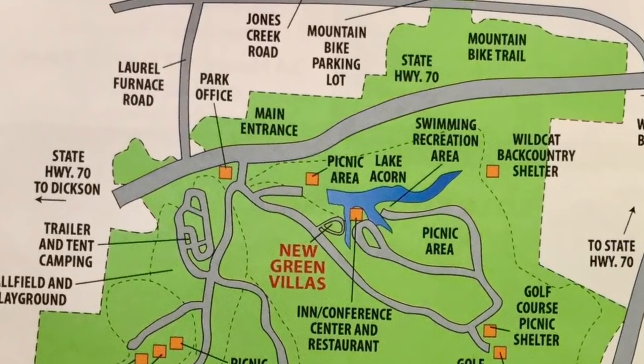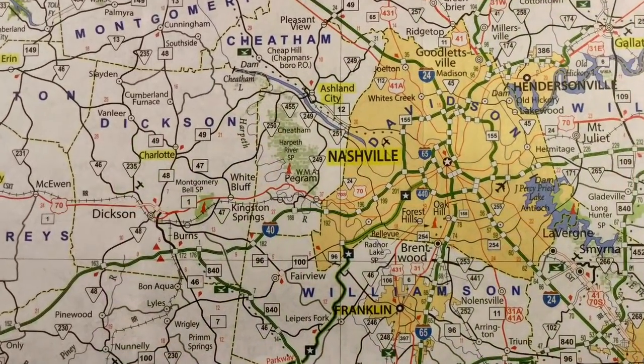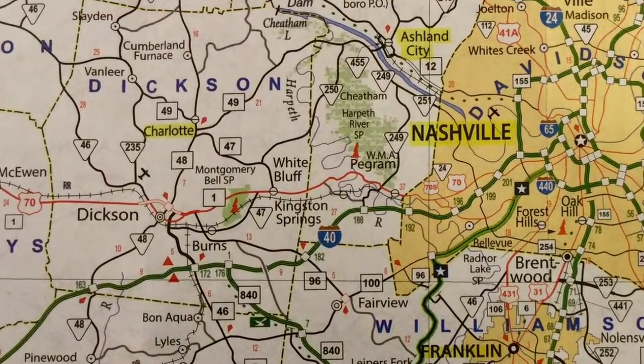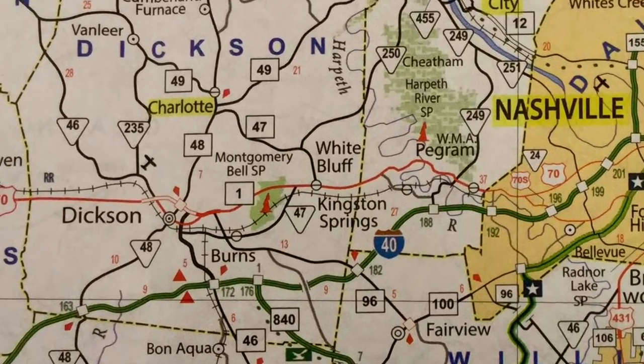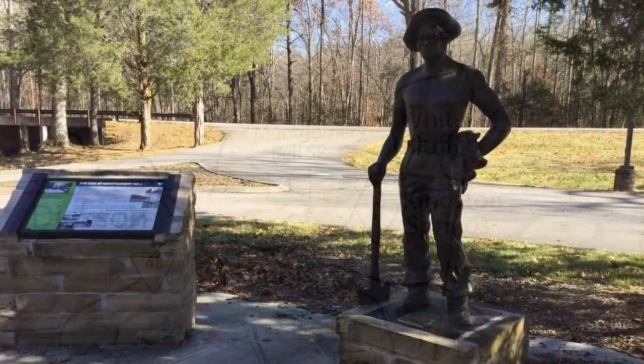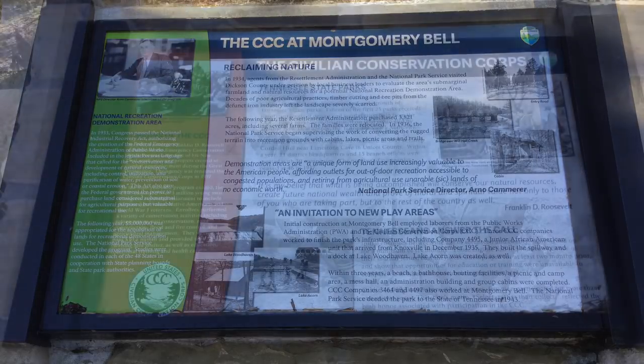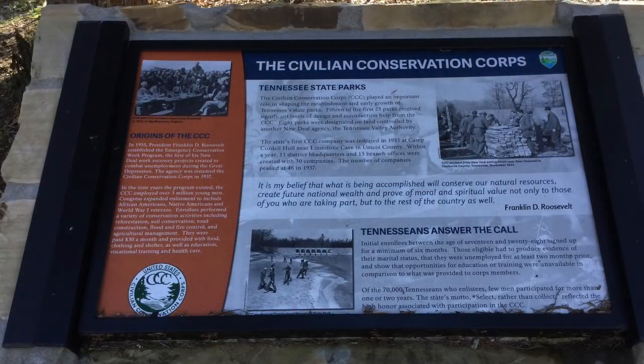The main entrance sits directly on U.S. Highway 70, and the park is about 10 miles north of Interstate 40 that runs between Nashville and Memphis. The park was initially established by the National Park Service in 1936, and its infrastructure was built by the Civilian Conservation Corps. It was deeded over to the state of Tennessee in 1942.